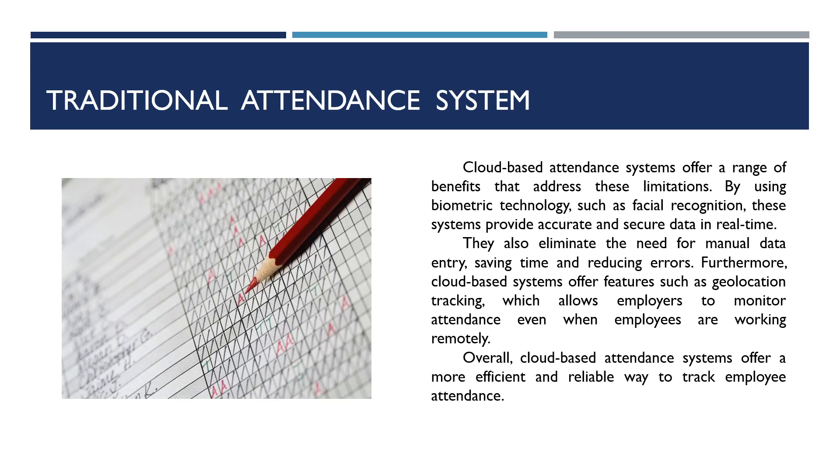By using biometric technology such as facial recognition, these systems provide accurate and secure data in real-time. They also eliminate the need for manual data entry, saving time and reducing errors.